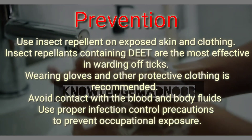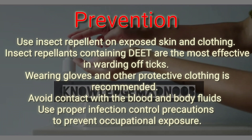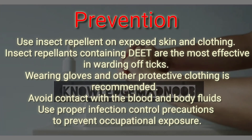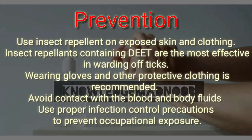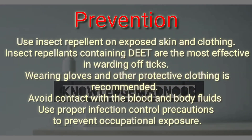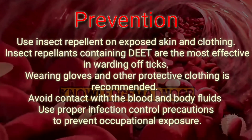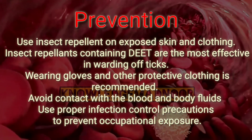Individuals should avoid contact with the blood and body fluids of livestock or humans who show symptoms of infection. It is important for healthcare workers to use proper infection control precautions to prevent occupational exposure. That's all for today — take care and have a nice day.